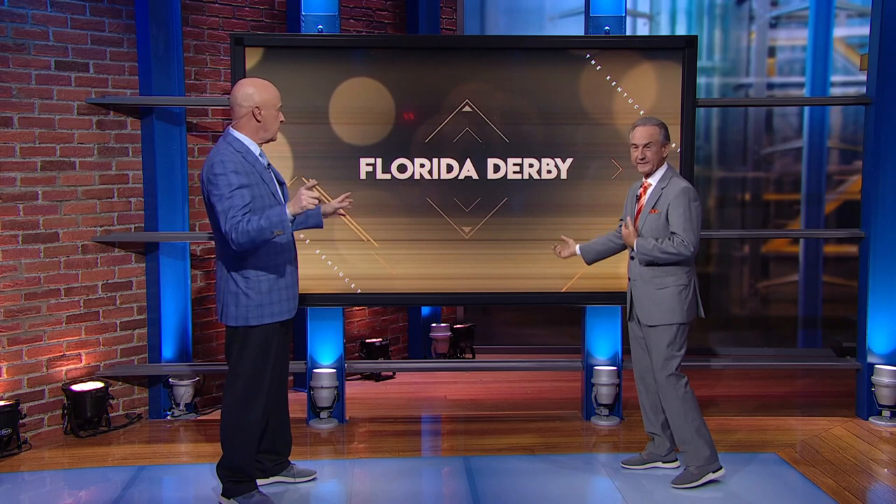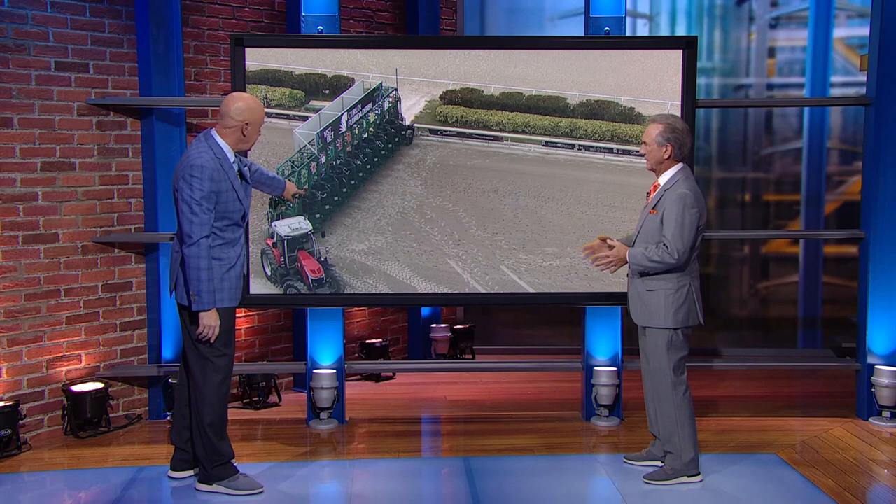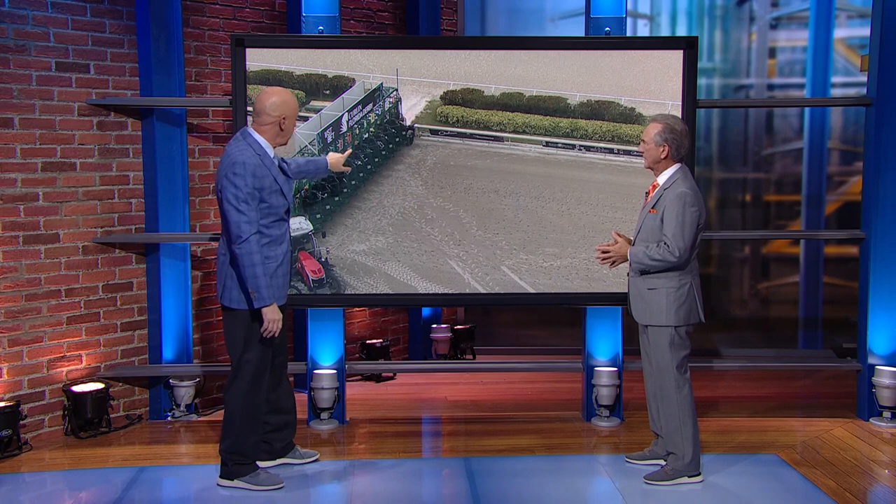A full field of 12 horses. First of all, the heavy favorite — I'm talking 1-5 — was Forte, the two-year-old champion, the early Kentucky Derby favorite, who is right there in post position number 11. He's got the white bridle on, in the orange cap. A terrible post for Forte.